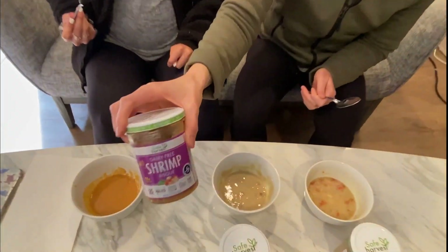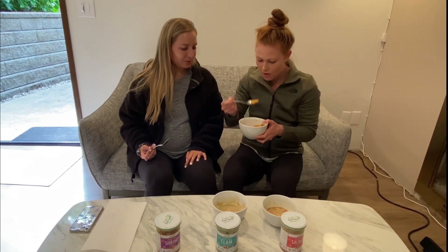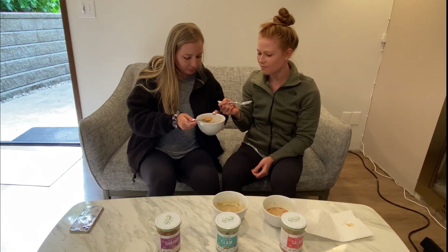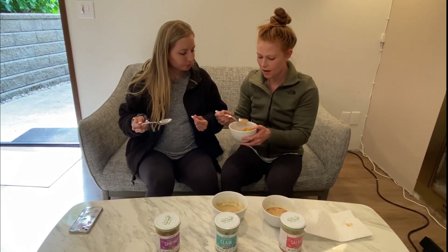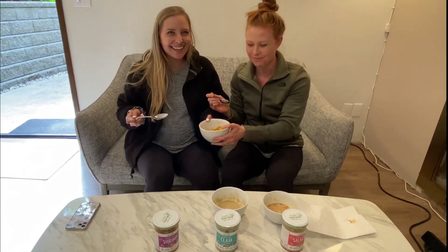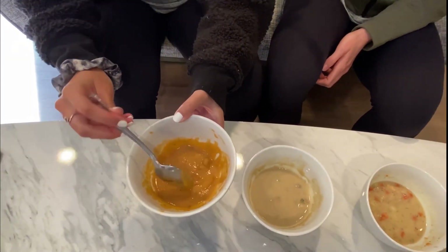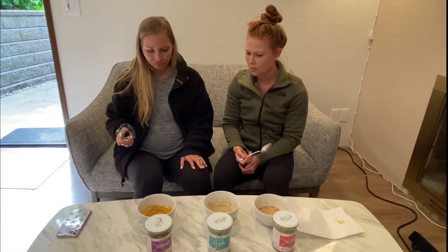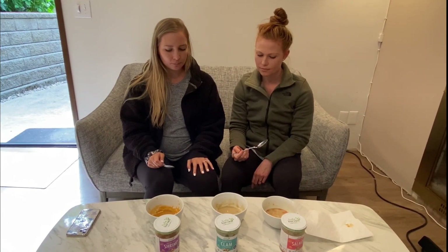Let's taste test the shrimp one. Oh, this has some nice chunks too. I love shrimp. That one's good. This one reminds me of like tomato soup. It's kind of pasty. I like that one — that's good. I still like the clam chowder better. Yeah, lots of chunks of shrimp in there too. I'd rate that like a three and a half. These are just so different from each other in terms of flavor — depends on what you want to eat.